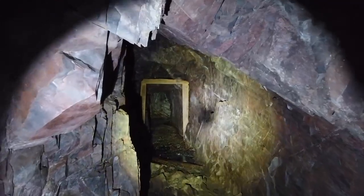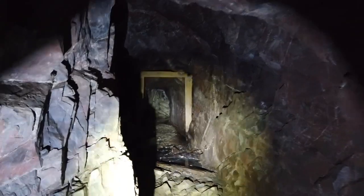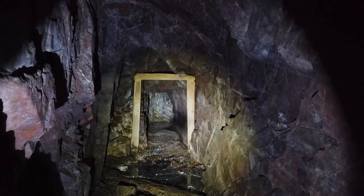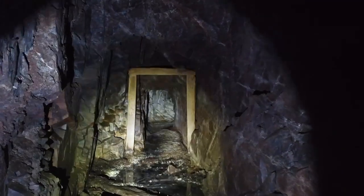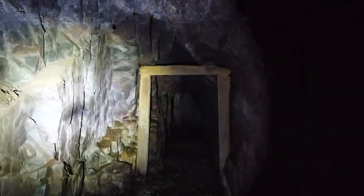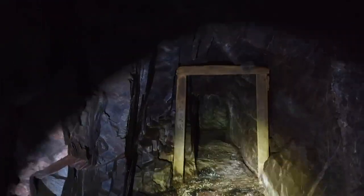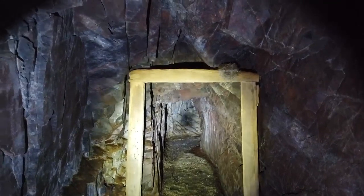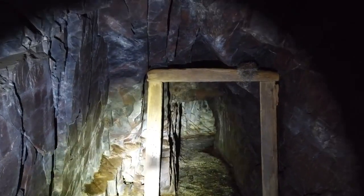We have some standing water in here. I don't know if you can see that, but that's what we came for right there — see all that white material? That's lithium. Silica and aluminum — that's what we're looking for.